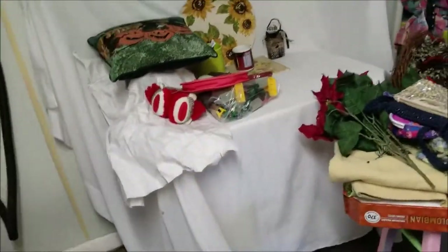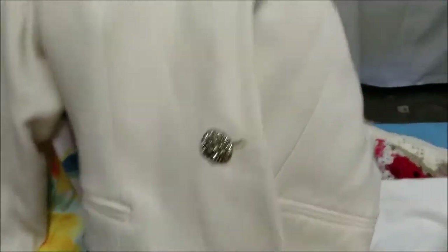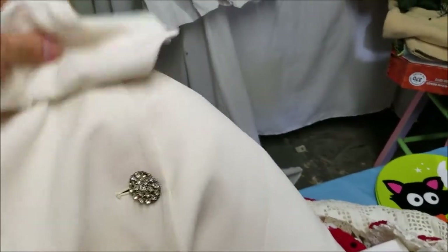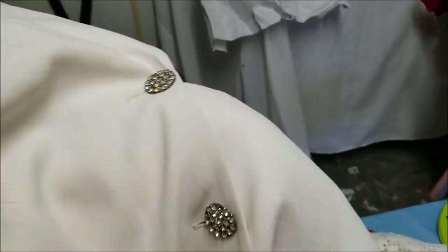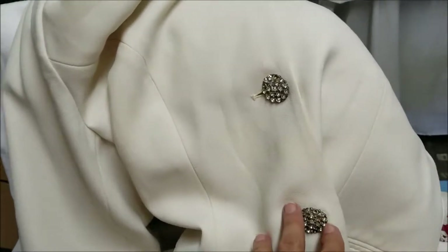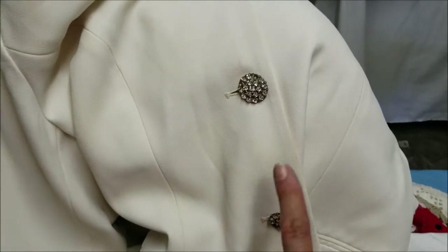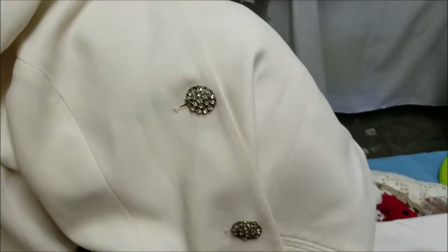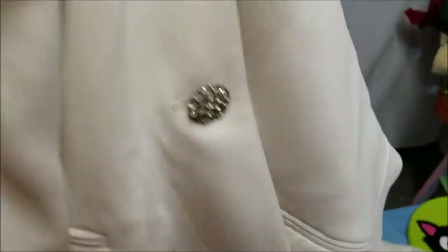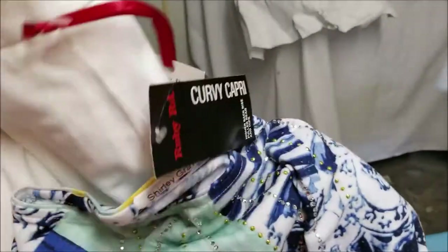I saw this jacket — I wasn't really interested in the jacket, but it was the buttons. People do like to get fancy buttons, so I had in mind that I would take the buttons off. But I got home and weighed it, and since Goodwill bins goes by weight, it weighs over a pound, so not a good sourcing decision when you just want the buttons. Clothing-wise, I did pick up a pair of capris brand new with the tags, so that was a good deal.